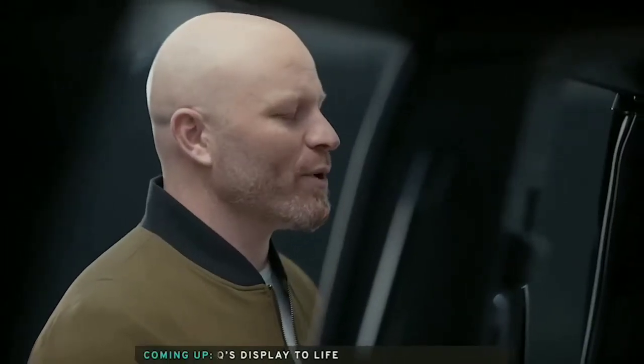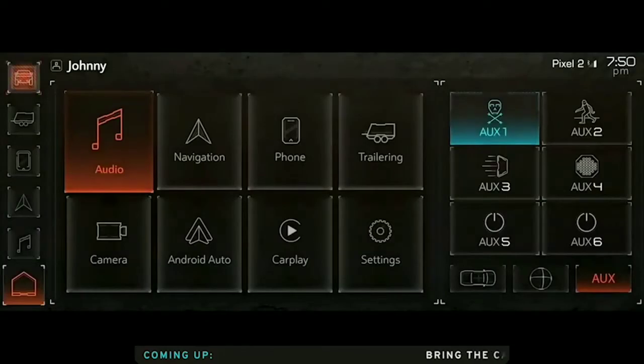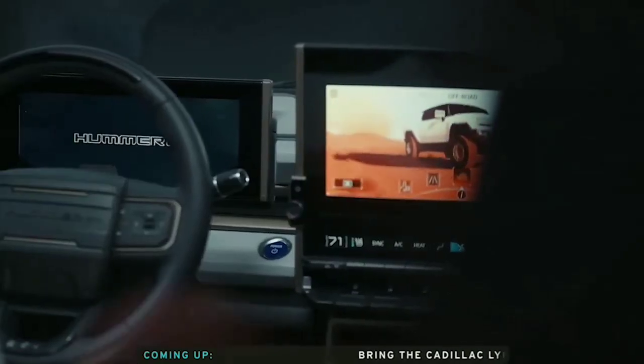But how do you create the sensory explosion to accompany motors turned up to 11? We worked with Bose. Bose electric vehicle sound enhancement technology makes its debut in the GMC Hummer EV.